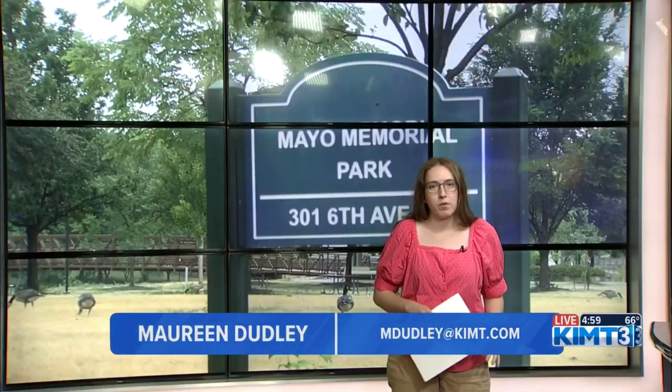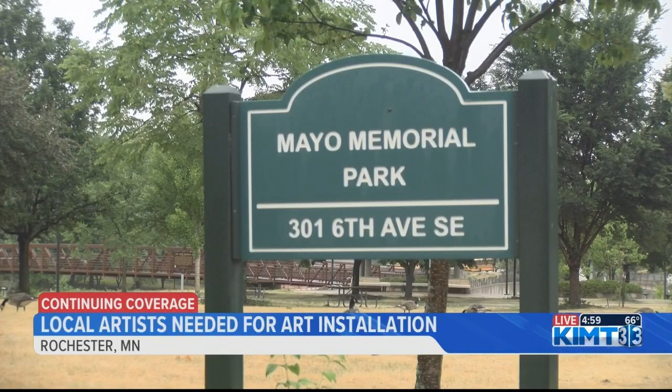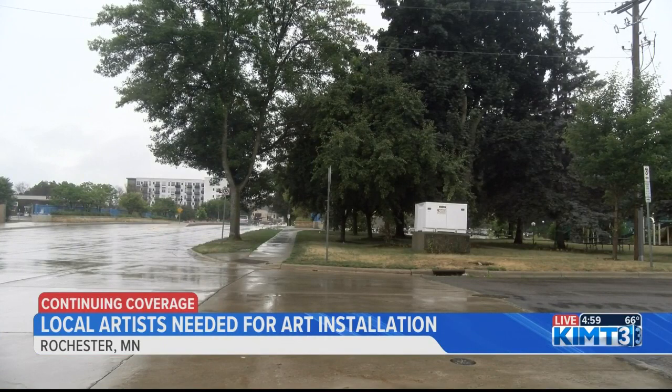the mural for the utility boxes is part of what is called the Art for Trails Project. The big goal is to help add more art to Rochester. The boxes are located in Mayo Memorial Park East, right next to a children's playground. The utility boxes are now white, but the Art Center is hoping a local artist can add a mural to the boxes, giving them a much more artistic look.